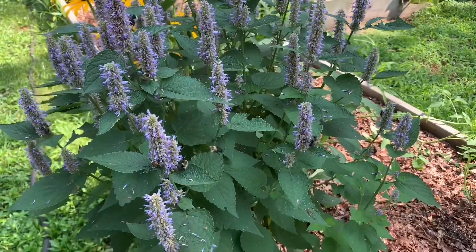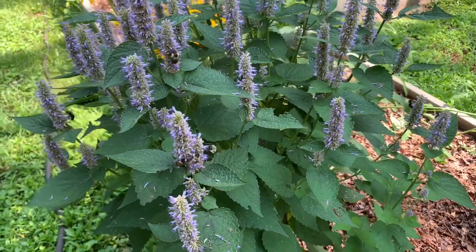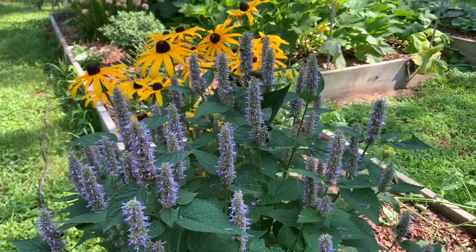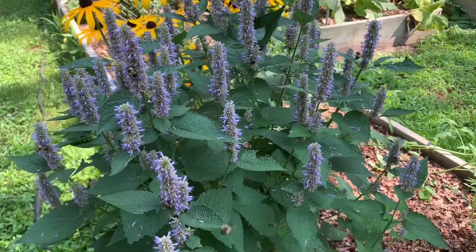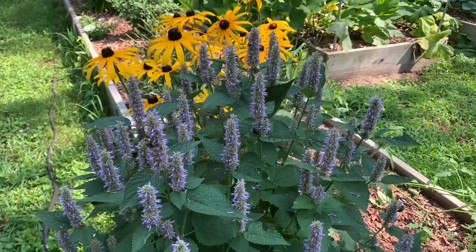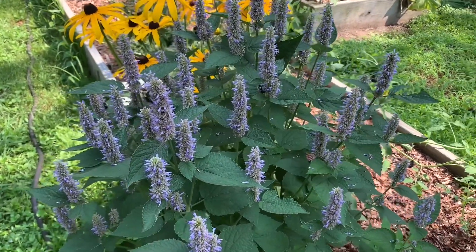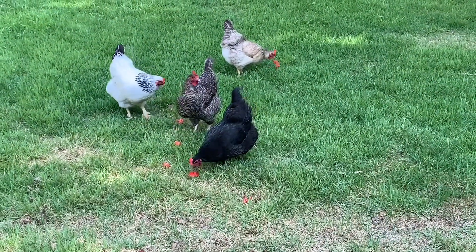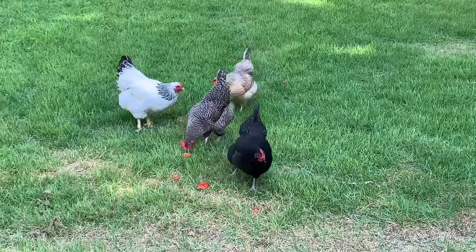The pollinators are busy this morning. They're fighting over this hyssop. These guys are waiting every morning for that tomato to come over the fence.